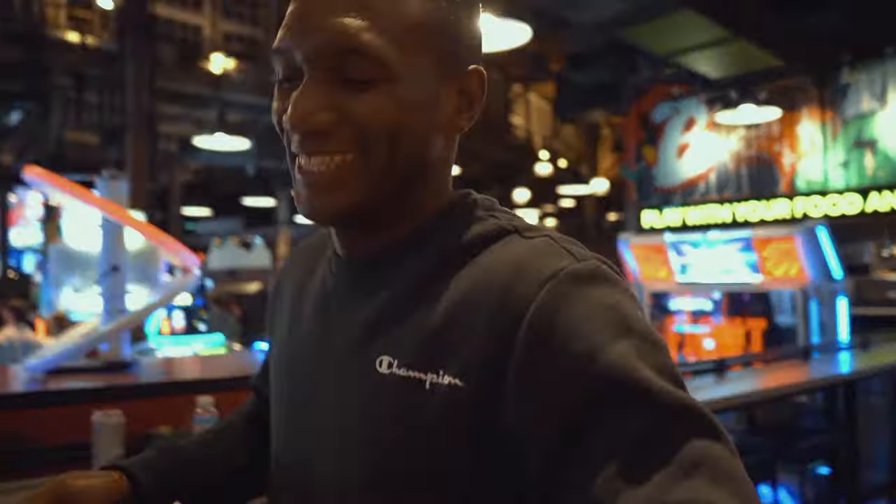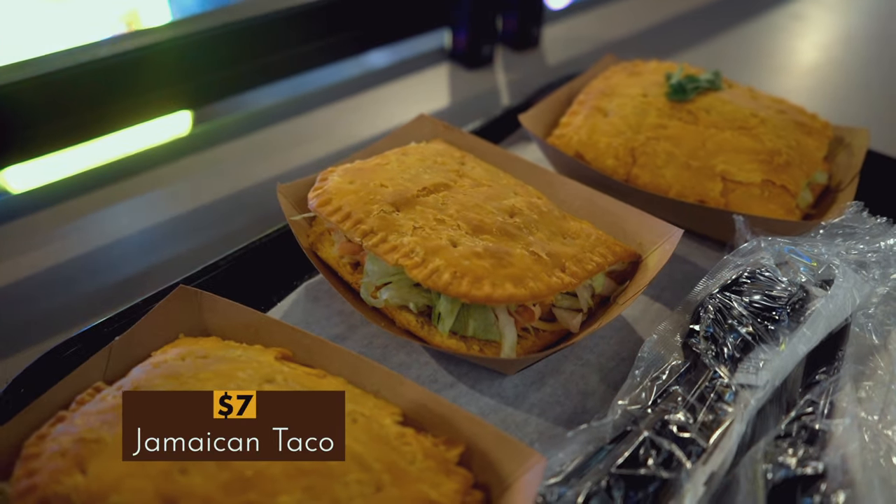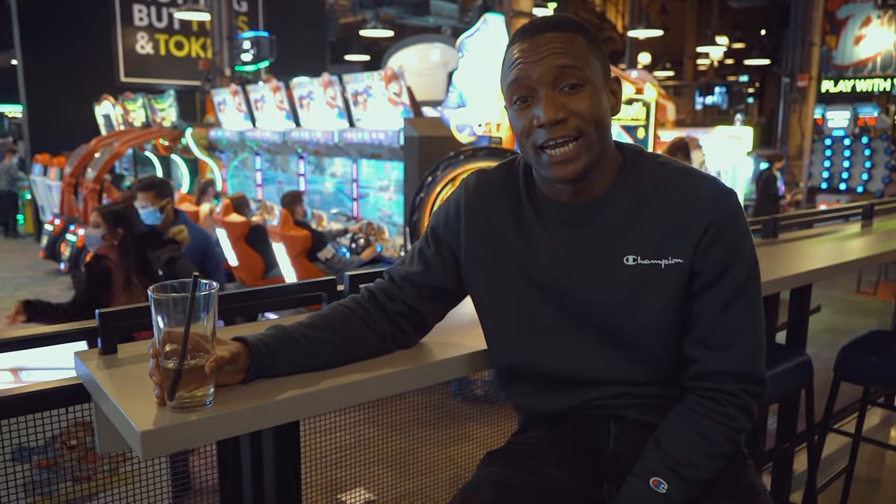Food is here! For food we had chicken and waffle fries which cost $12 and a Jamaican taco for $7. That was so much fun guys — we had a wonderful time. Me and the entire family were playing a lot of games and it only cost us $35. We ate some food, had some drinks. We had a wonderful time here guys.